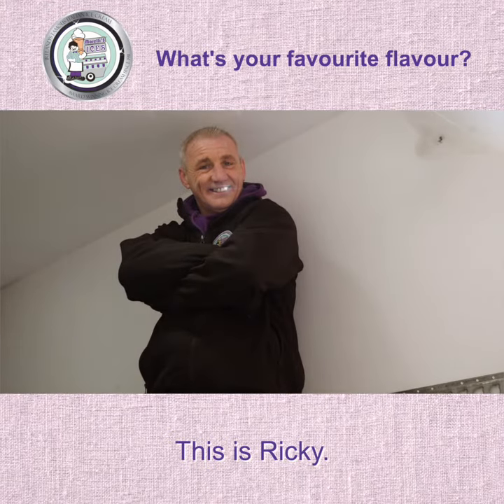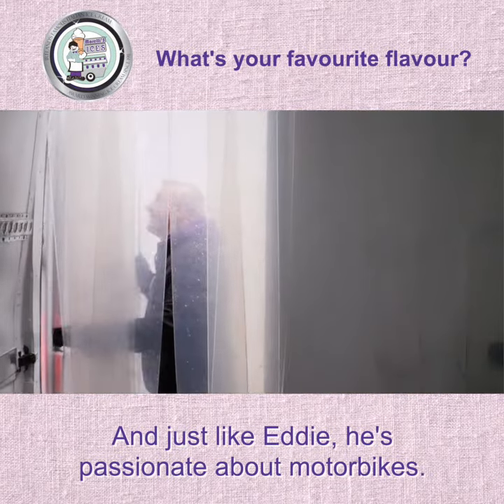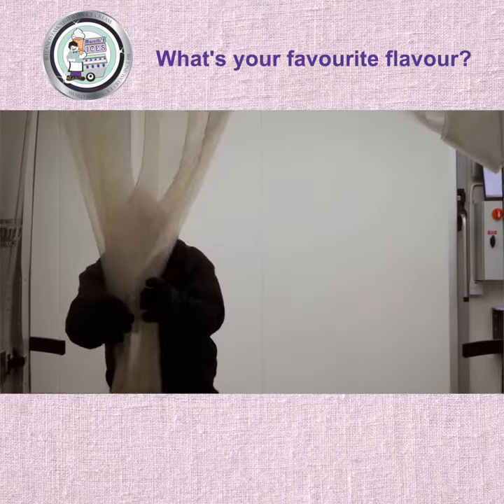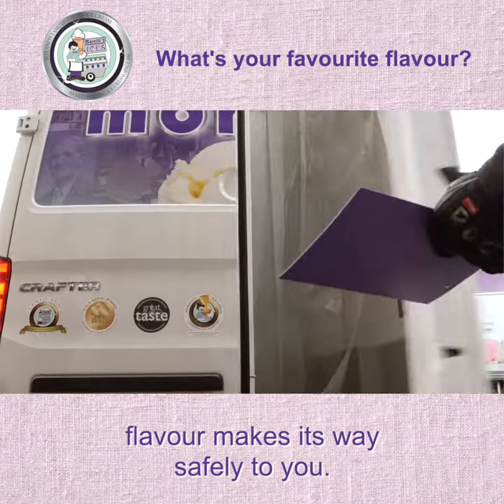This is Ricky. And just like Eddie, he's passionate about motorbikes. A fast mover, he's in charge of making sure your favourite flavour makes its way safely to you.